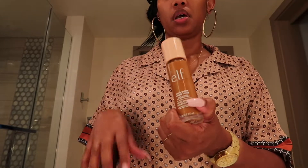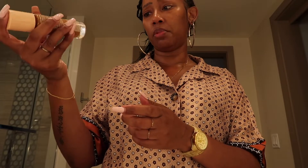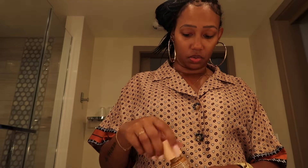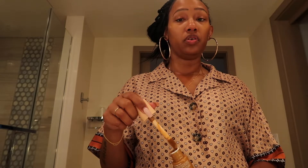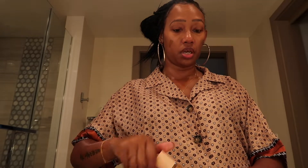I'm using the Elf Halo Glow and it is in — I believe this is six, yeah, six Tan Deep. I'm just gonna take a few little dabbles here and there and there and there, that's pretty much it because I don't want anything really heavy on my skin.